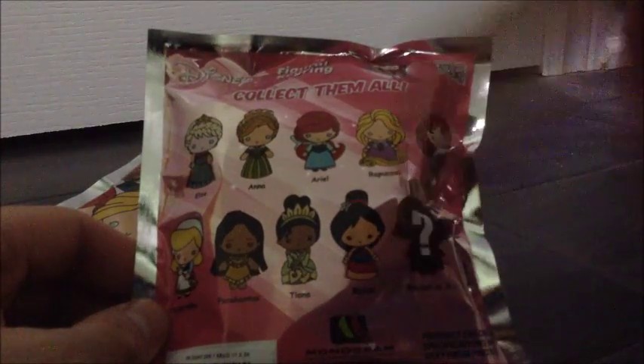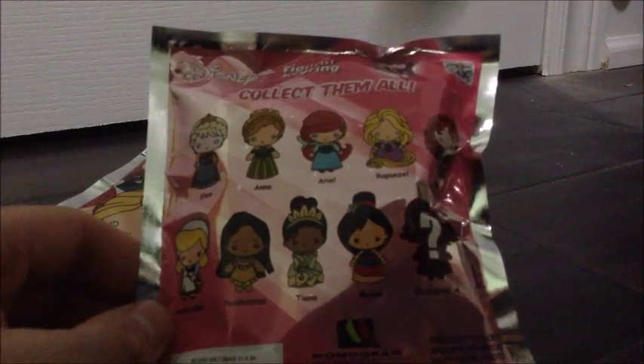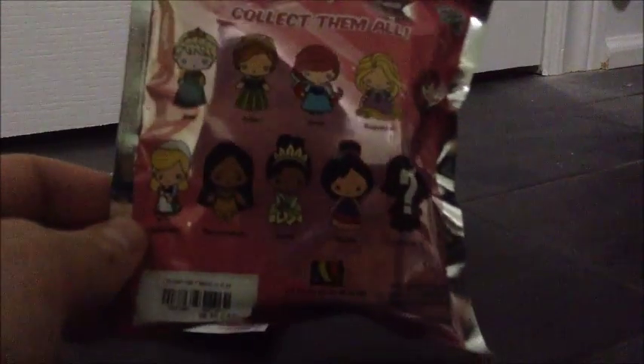I'm really hoping I get Mulan — that's the only reason why I bought two. I thought two out of 24 in a box would be great chances. I also want Tiana and Pocahontas and Cinderella. I don't really care for the other ones at the top.